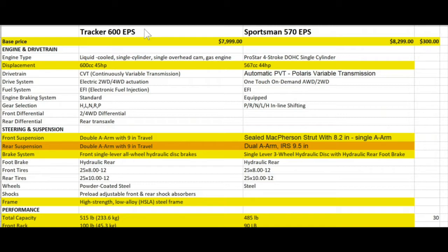With that all being said, let's get the elephant right out of the room. Yes, the Polaris Sportsman is more expensive — about $300 more. Now you might not think $300 is all that much money, but $300 is a little bit of money to me. In my opinion, I could put that towards accessories like a winch, hand warmers, things of that effect. So I do take that into account, and that definitely gives the Tracker 600 EPS a bit of an edge with its lower base price.